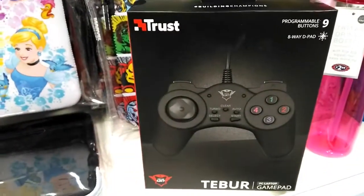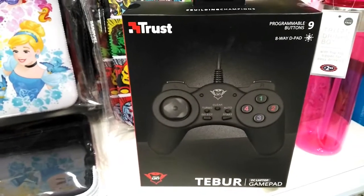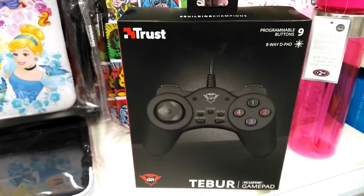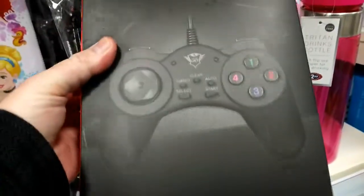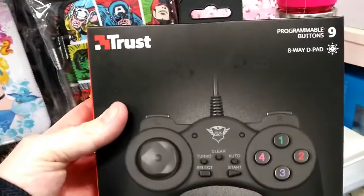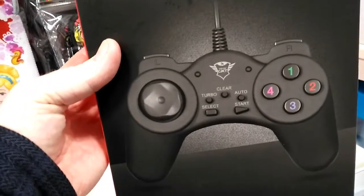They sell these at B&M for £7.99. I mean, you can get about three controllers for that on eBay, but if you want to get one in the shop, here it is. It's a Commodore/PS2 USB knock-off controller - for a bit of meme gaming. Fairly ugly.